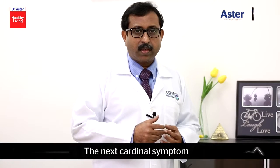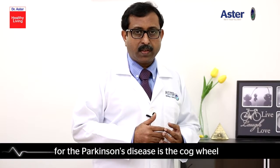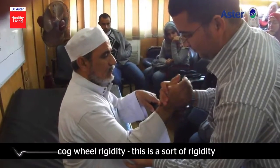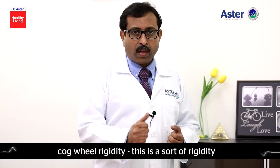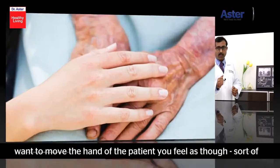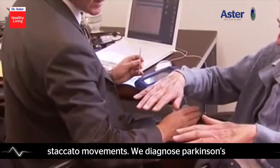The next cardinal symptom of Parkinson's disease is cogwheel rigidity. This is a sort of rigidity of the limbs, so that when you want to move the hand of the patient, you feel as though it is staccato movements.